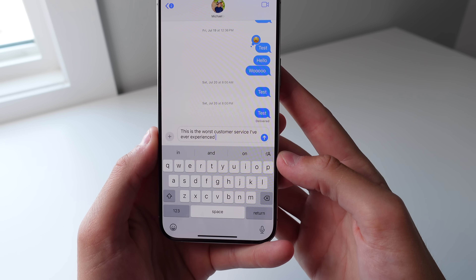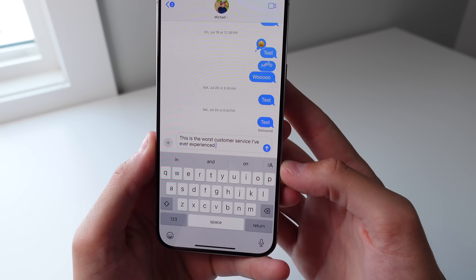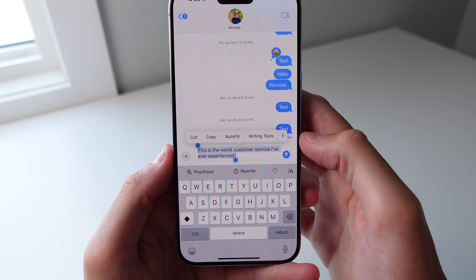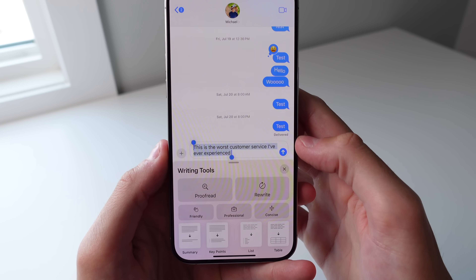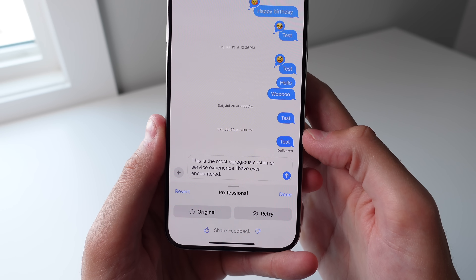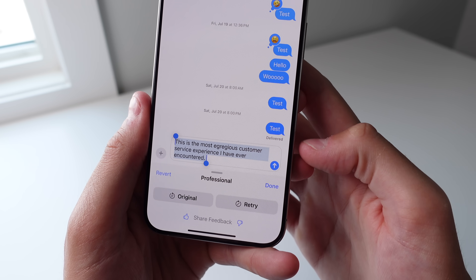These Writing Tools also extend beyond the Notes app — you can actually do this anywhere that you can write text. So here is an example of me being a Karen. If I click on the AI button, you can see I have the option to rewrite this in a professional tone. With one click, you can see I can change the tone of my message just like that.